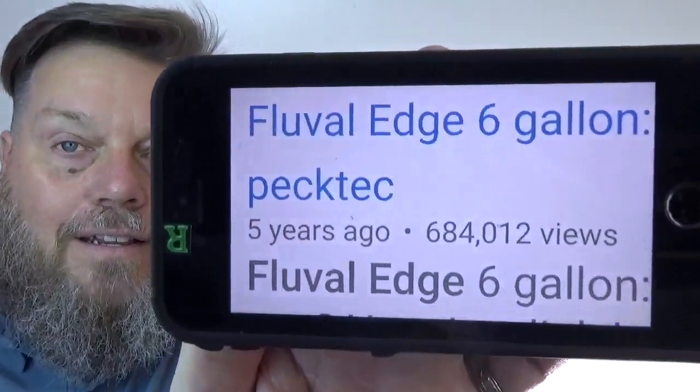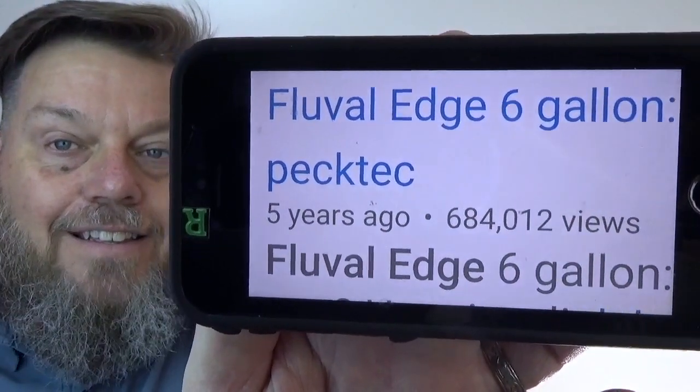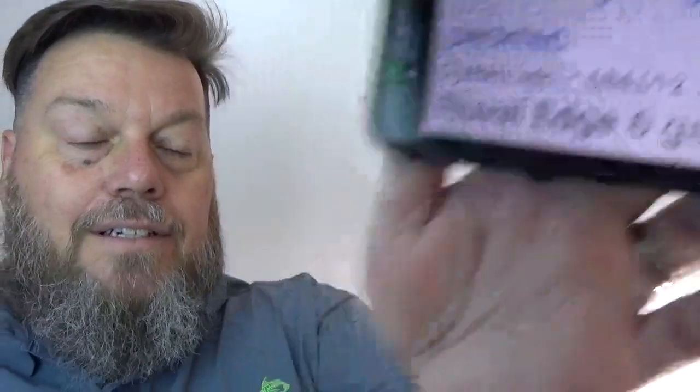That aquarium belonged to Peck Tech until just a couple of weeks ago when he very kindly gave it to me. You can check out his YouTube channel and look for the Fluval Edge video. At the time I'm recording this, 684,000 views on the Fluval Edge six-gallon aquarium. Way to go, Peck Tech.